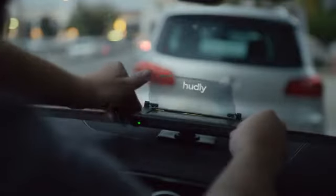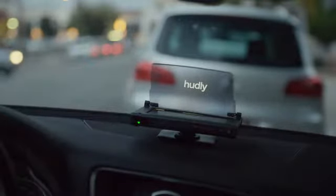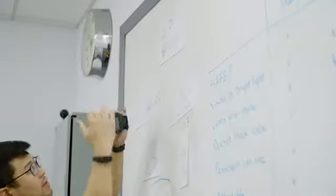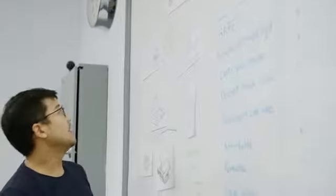We're here to provide a safer way to access the calls, texts, and navigation you need without taking your eyes off the road. Since 2015, we at Hadley have been developing products to help people drive safer. After launching our first head-up display, we took customer feedback from the audio enthusiast to the everyday driver to help develop our second-generation product, the Hadley Wireless.